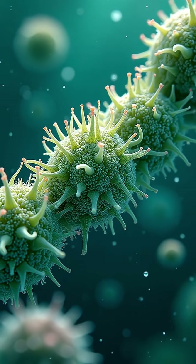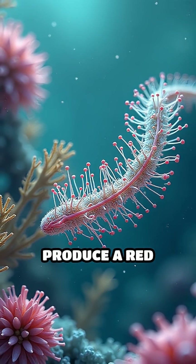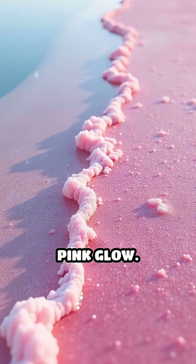The color comes from microscopic algae called Dunaliella salina, which thrive in the lake's extremely salty waters and produce a red pigment. This pigment, combined with unique bacteria living in the salt crust, creates the lake's unforgettable pink glow.